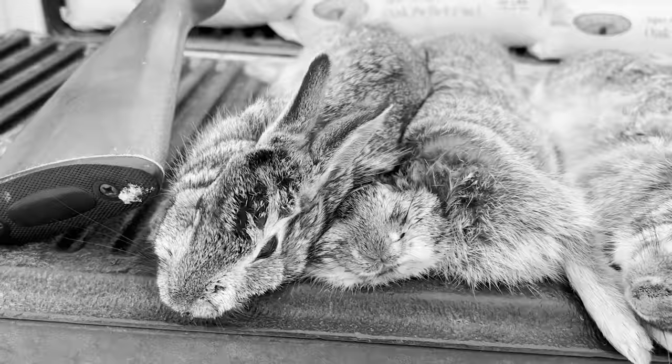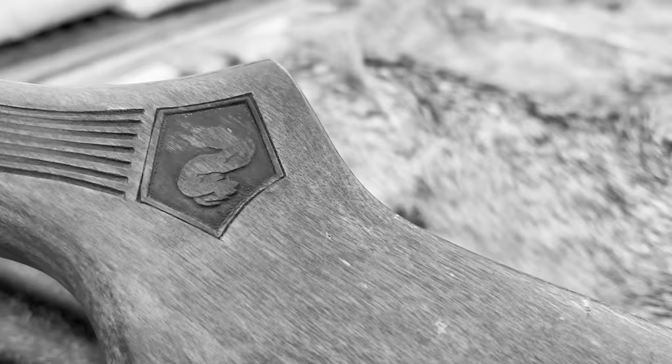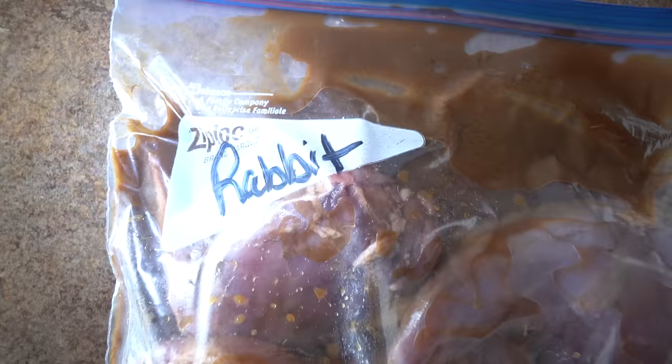It's been an absolute blast getting out rabbit hunting these last couple days. Perfect weather — no wind, fresh snow on the ground this morning. We hunted for the rabbit crow shoot and me and Peyton came up short, but we had a blast. Then we hunted today with Caleb and his buddy Cole and ended up shooting eight rabbits. Thanks to those guys for letting us go on some of their ground. If you're looking for something to hunt this time of year, definitely get out and shoot some rabbits. I'm going to go skin these things up, get them in the freezer, get them ready to cook — probably be eating rabbit for the next few weeks.